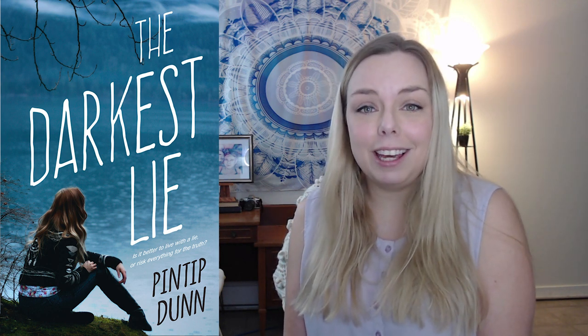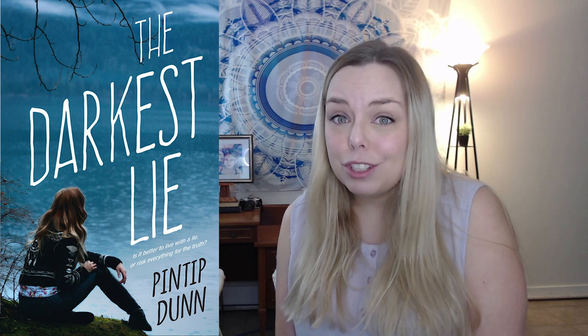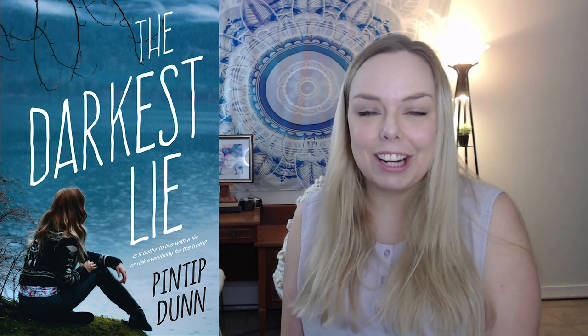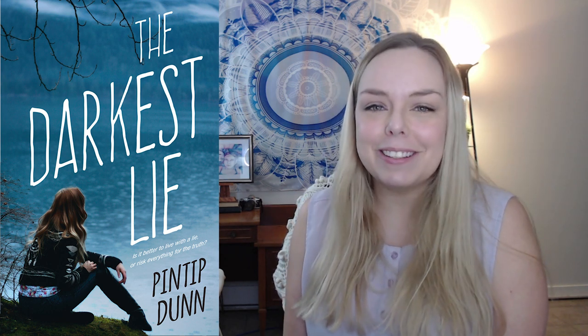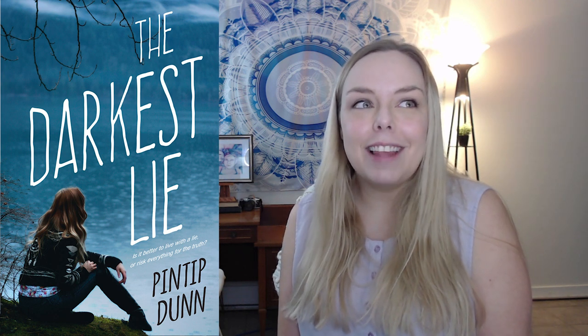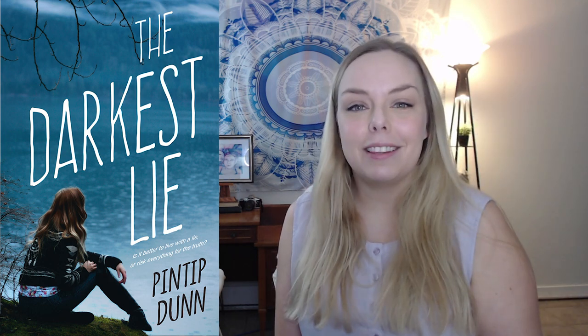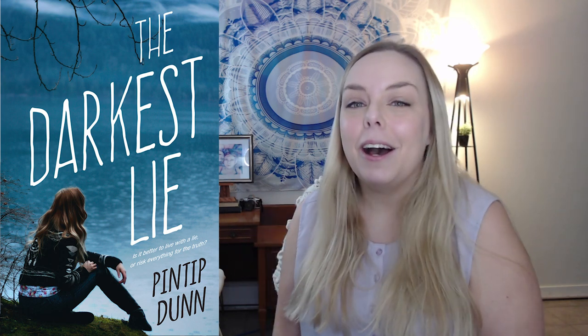I really loved the font they used for the title and the placement. I bought this book and actually read it and liked it, which is always a bonus. If every single licensing was an experience like this one, that would be amazing. This was the most ideal book cover outcome for me — that's the type of book I like. It was just my favorite.